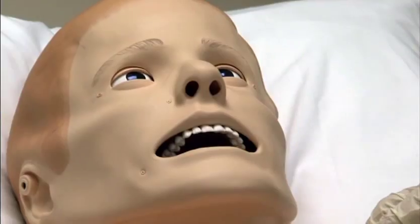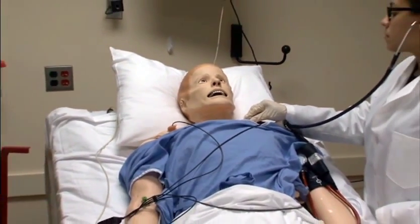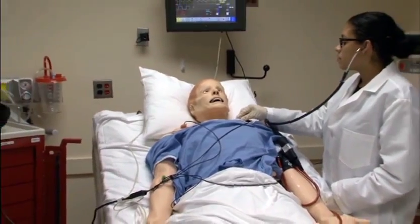The beauty of this environment is that it offers students the opportunity to practice in a high-stakes environment but without high-stakes consequences. CLI is staffed with full-time faculty who have expertise in simulation, standardized patient training, and medical education.